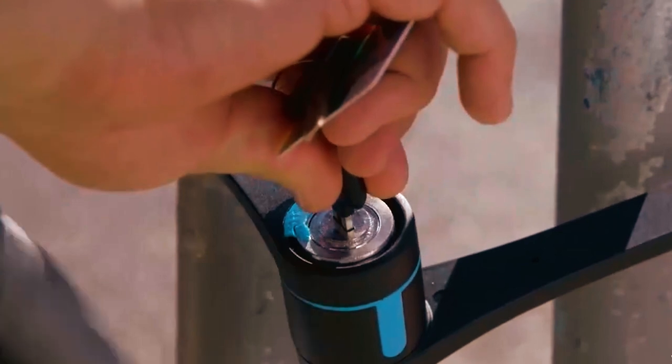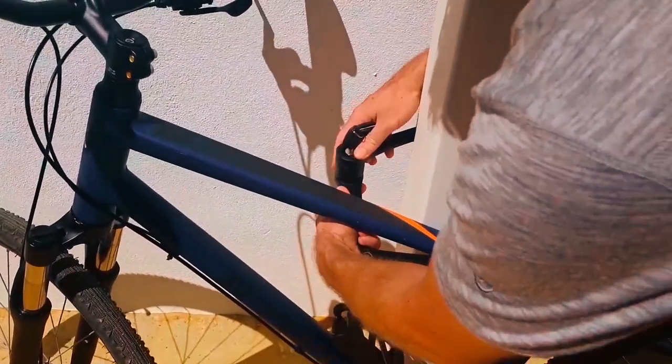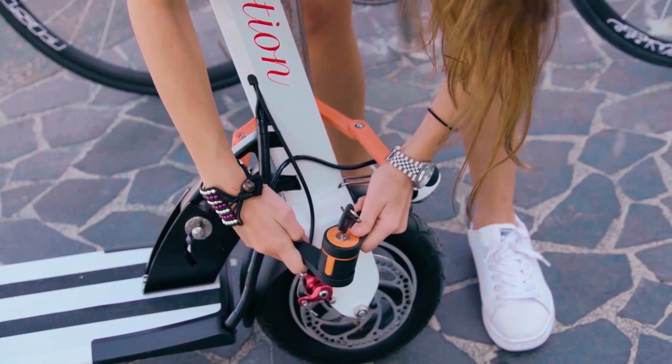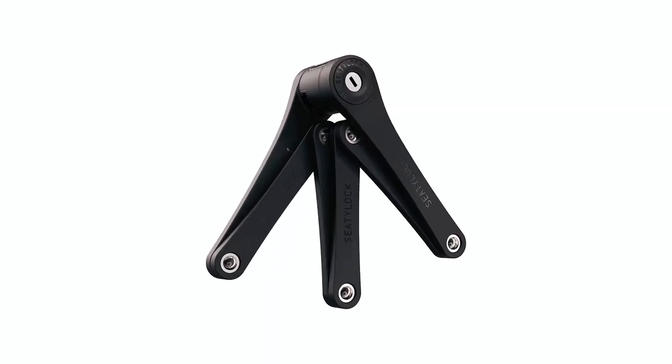The flexible foldable design allows the lock to open up to an 85 cm chain-link circumference, providing versatility to secure your bike to stands, racks, and bars. This bike lock also features a premium frame mount and lock system, providing a quiet ride without any rattling.